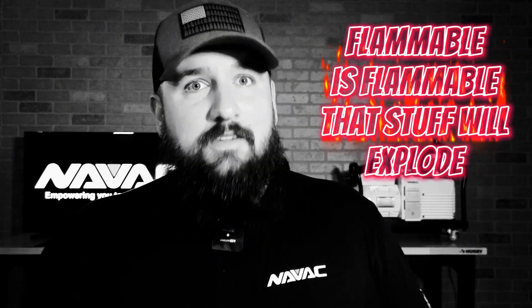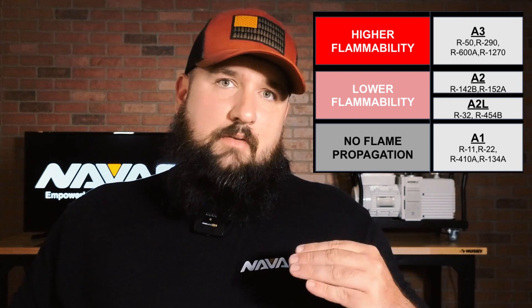"Flammable is flammable — that stuff will explode." Not exactly. An A3 refrigerant such as R290 is a very volatile refrigerant and can actually combust and produce an explosion if it comes into contact with the right air mixture as well as open flame. However, looking at that chart, the A2 and the A2L are a lower flammability rating, and the A2L actually has the lower flammability rating between the two.